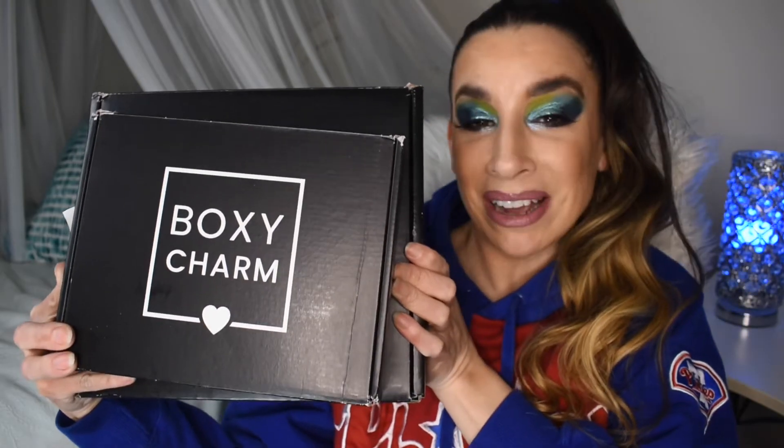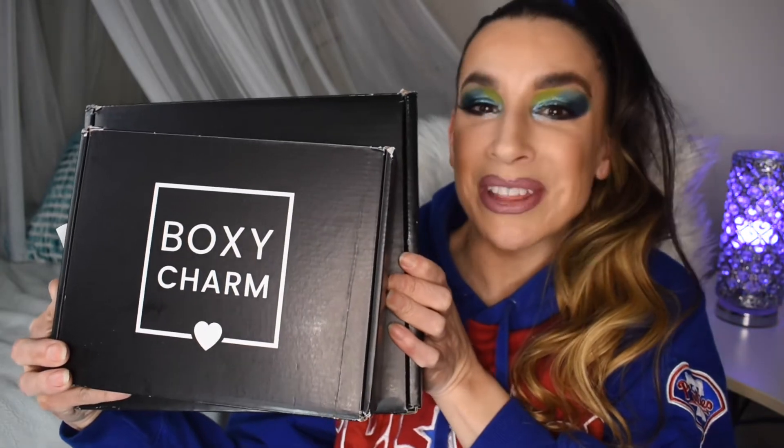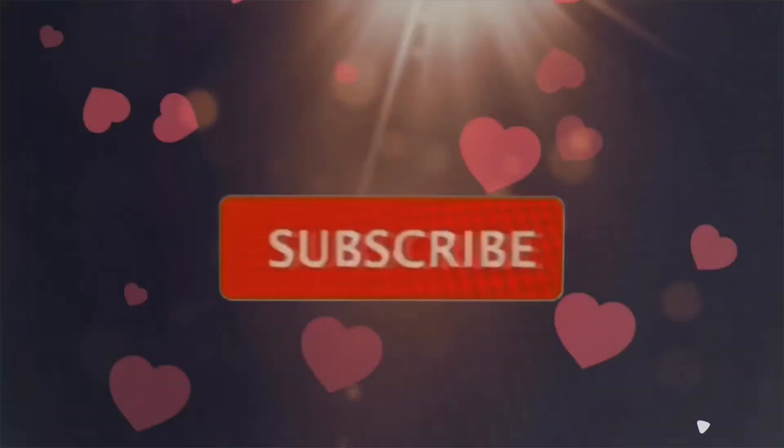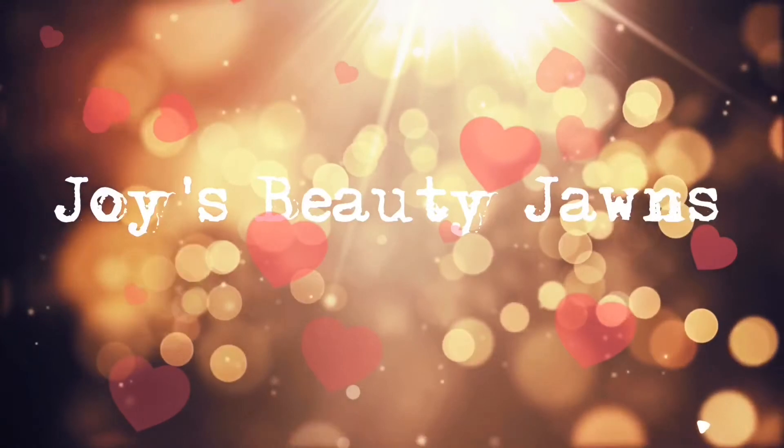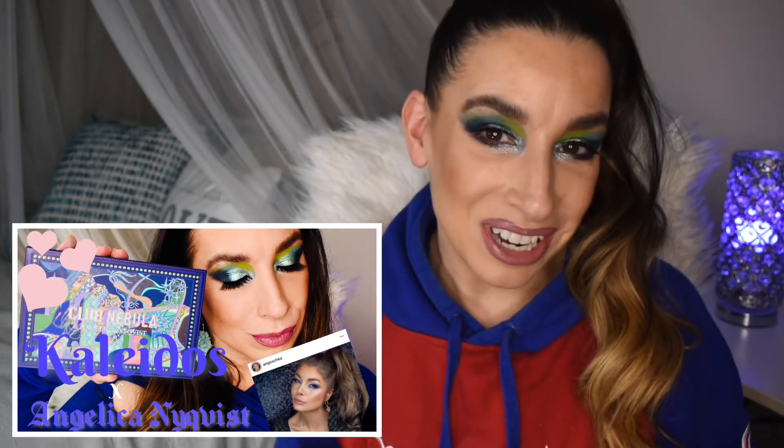Hey fam, welcome back. In this video, we are going to be unboxing my BoxyCharm base and premium for the month of February 2021. So if that sounds interesting to you, go ahead and stay tuned. If you're interested in this look, I do have a video coming sharing how I did this look with you guys. But let's go ahead and jump into the base box.